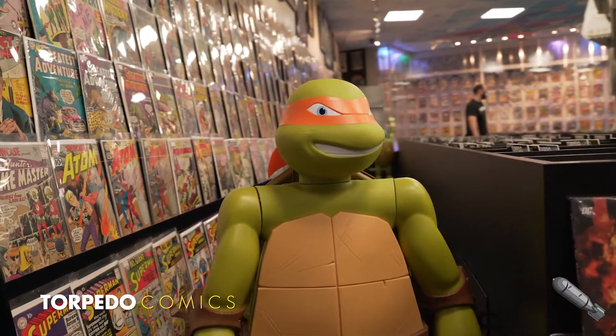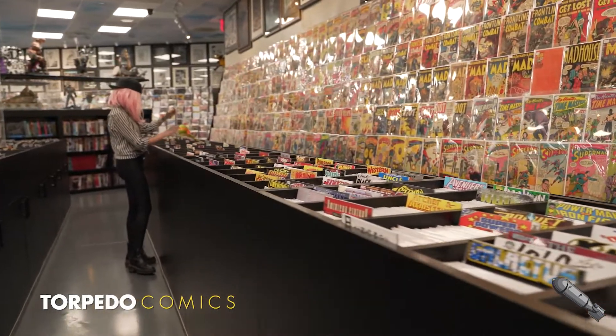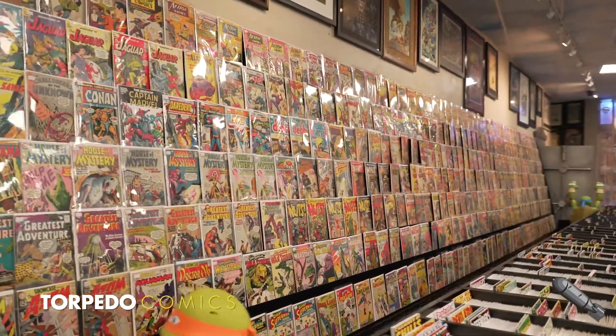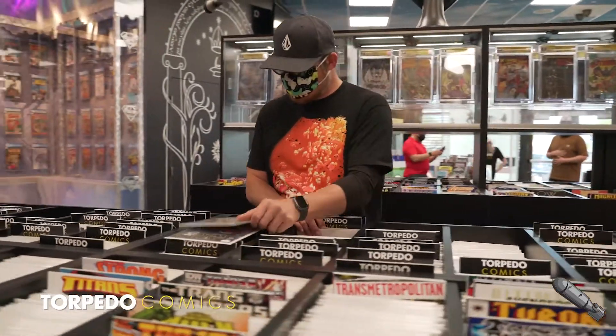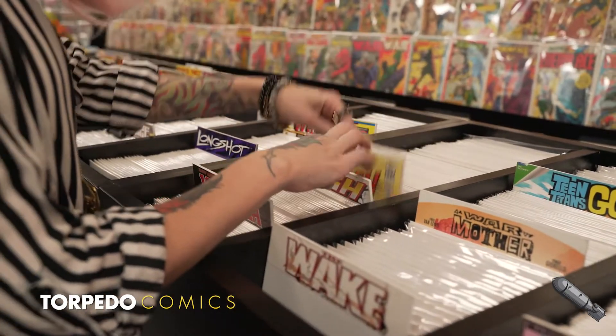What we are known for at Torpedo Comics is a large selection of back issues. The back issue space is the equivalent of 250 short boxes, and certainly is one any fan could lose themselves digging around inside. Back issues can be overwhelming to newcomers, so we created custom bins and custom dividers to help customers find their desired title just by sight.